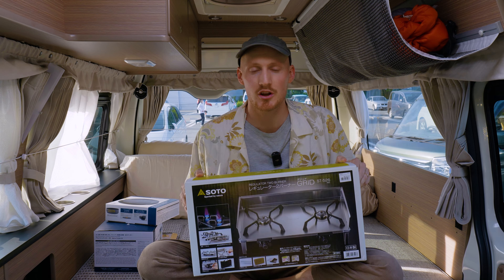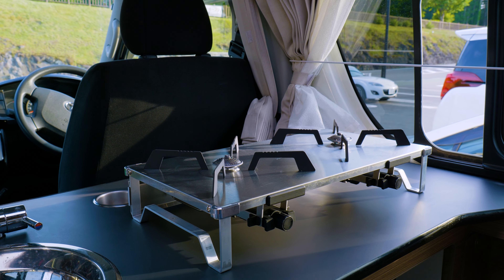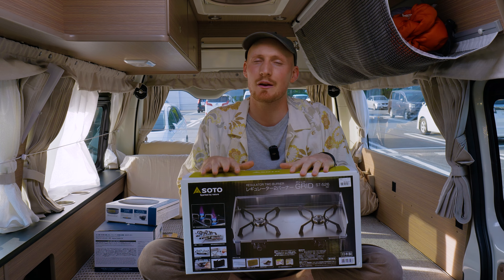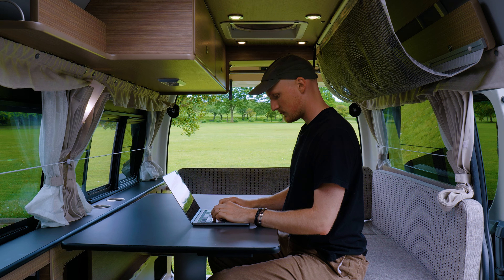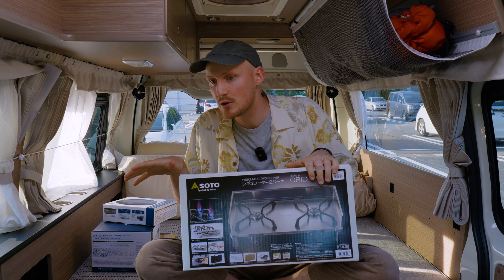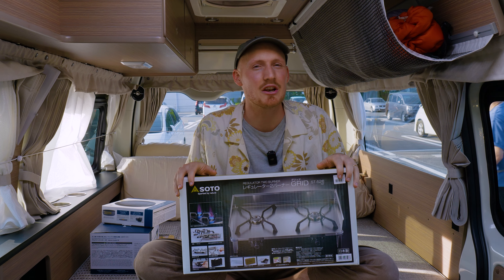Now we'll show you the loot. First up we've got a dual burner — this one's a gas one. We really wanted to go with gas so that we can kind of offset the amount of electricity we use, and prioritize that for our work equipment during the day. We've got a dual burner so that we can have one half of the meal cooking on one and the other half on the other, because cooking on just one is a bit mundane, you know.